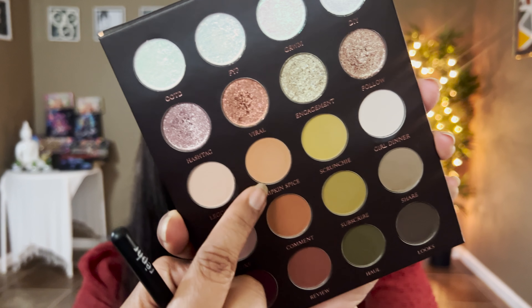Let's move on to the next column — truly a neutral, more taupey column. We have DIY, Follow — looks so stunning, very similar but more champagne — and this one more rosy. Then Girl Dinner, which is like a brightening shade perfect for under the brow bone or inner corner highlight. Then Share and Looks — this one has a cool-tone green shift to it, stunning.